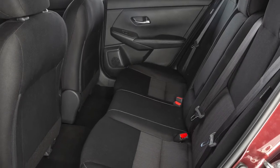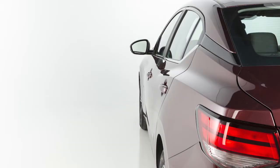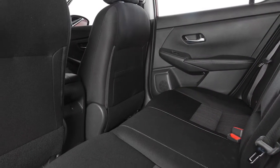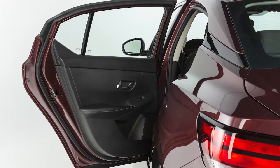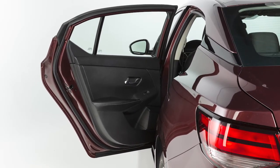The Rear Door Alert does not directly sense objects in the rear seats. Instead, it can detect when the rear door is opened or closed, indicating that there may be something in the rear seats. The system is activated when one of the rear doors is used within 10 minutes before being driven.